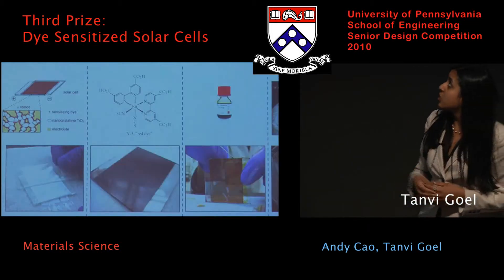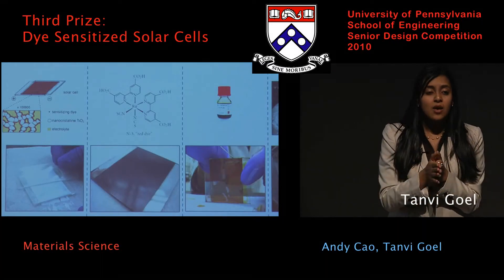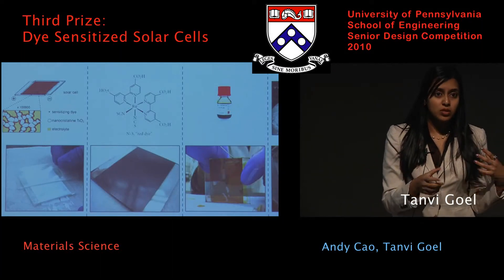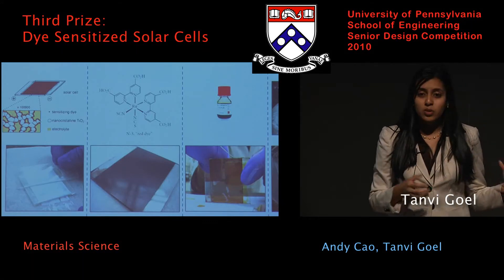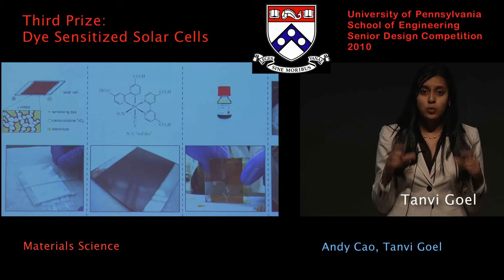Moving on to the fabrication procedure: the first step was to deposit a layer of TiO2 on the slide. We then impregnated those slides with warm dye overnight, then we filled the cell with electrolyte, and finally we sealed it off to encapture that electrolyte within the cell.